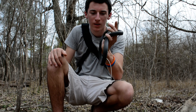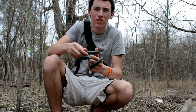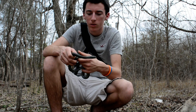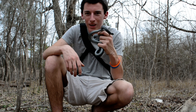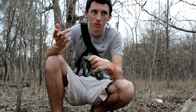Luckily I managed to find this guy — he was out basking. It's about 70 degrees today, overcast, really warm for March. Herping in NC and I was not expecting this — really cool find.